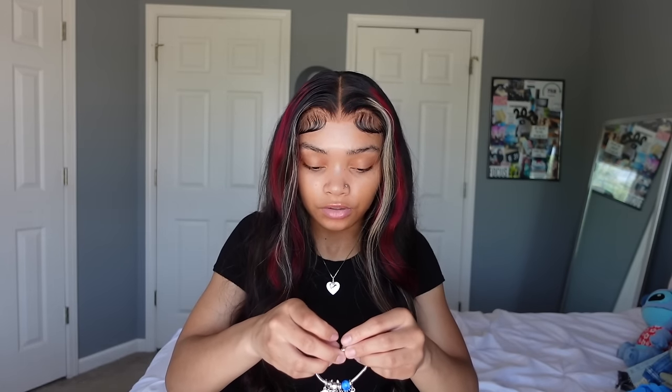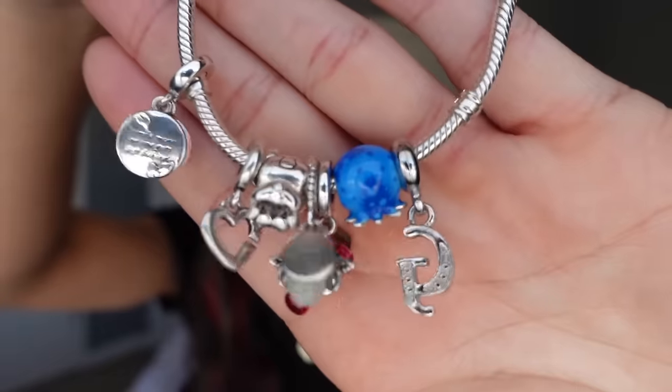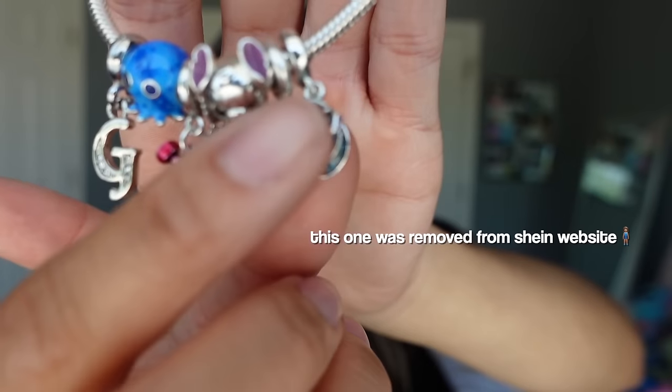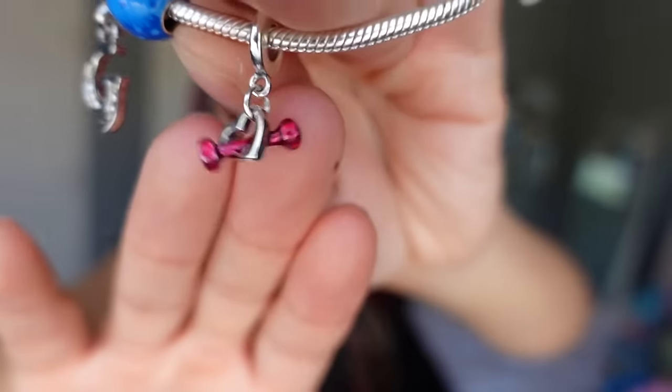Let me put y'all on — y'all know how Pandora charges like 50, 60, 70 dollars for one charm? Get on SHEIN and look up charms. I got four charms for under 15 dollars total — all under five dollars each. I'm gonna show y'all the charms up close.